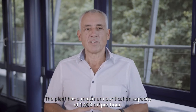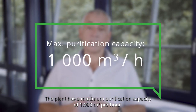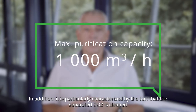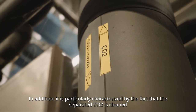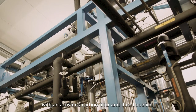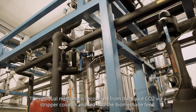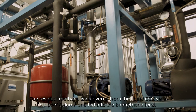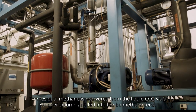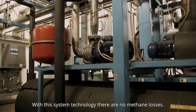The plant has a maximum purification capacity of 1,000 cubic meters per hour. In addition, it is particularly characterized by the fact that the separated CO2 is cleaned with an activated carbon filter and then liquefied. The residual methane is recovered from the liquid CO2 via a stripper column and fed into the biomethane feed. With this system technology, there are no methane losses.